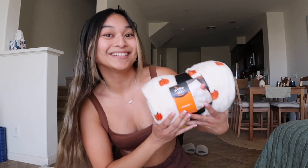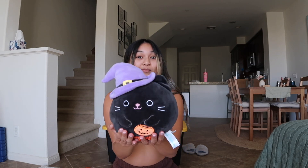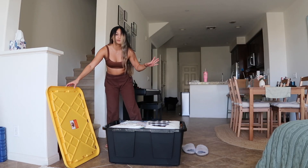We're definitely gonna use it this year — it is so cute! And then I found this squishmallow in my room. My boyfriend Andrew actually got me this last year as a little surprise gift, and I thought it just makes such cute little decor to throw on the couch. Okay, time to go through the box.